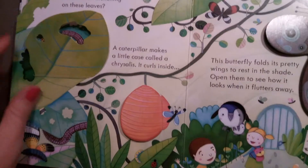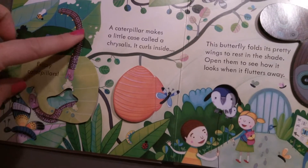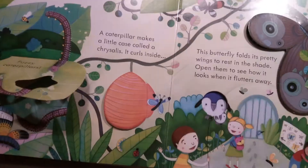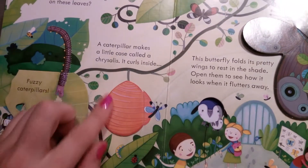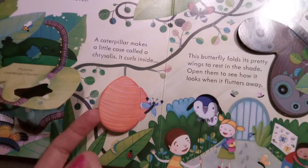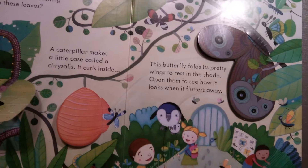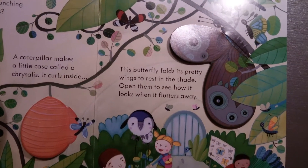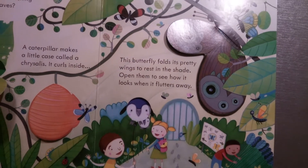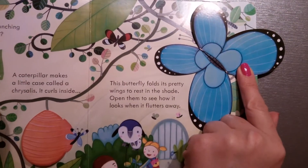Who's been munching on these leaves? Let's see — fuzzy caterpillars! Look, two caterpillars. A caterpillar makes a little case called a chrysalis. This is a chrysalis. It curls inside and turns into a butterfly. This butterfly folds its pretty wings to rest in the shade. Open them to see how it looks when it flutters away. Wow! It's a beautiful butterfly.